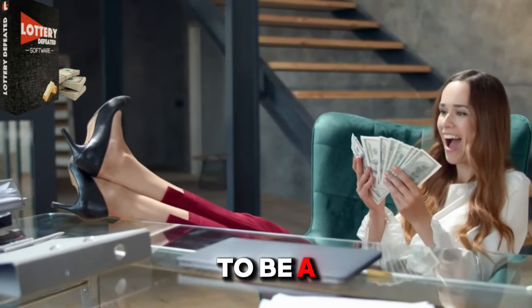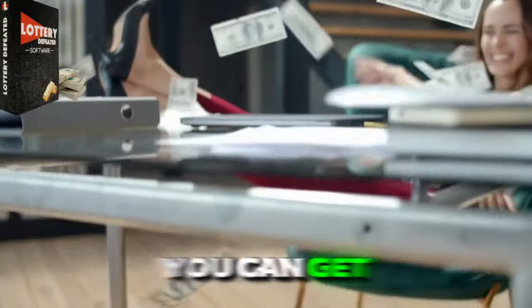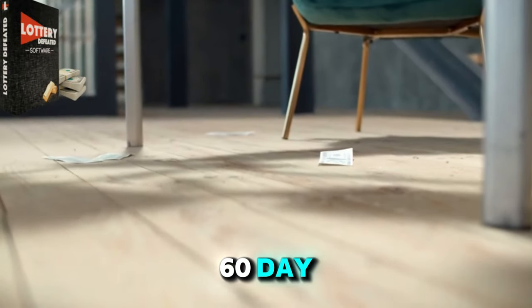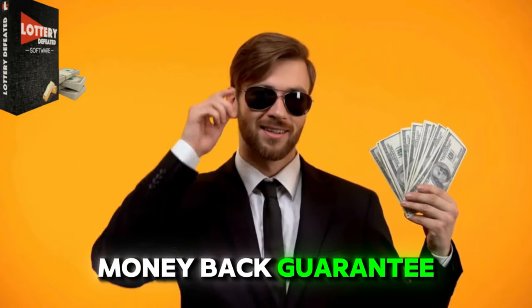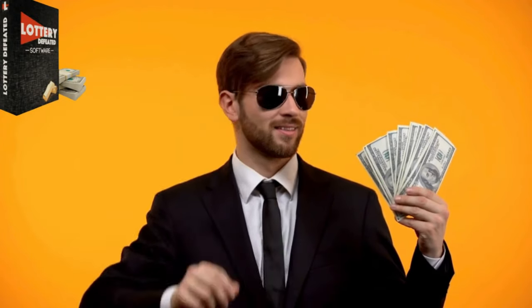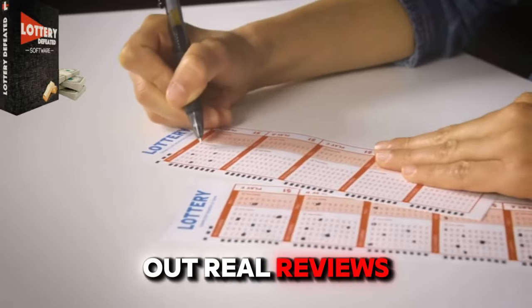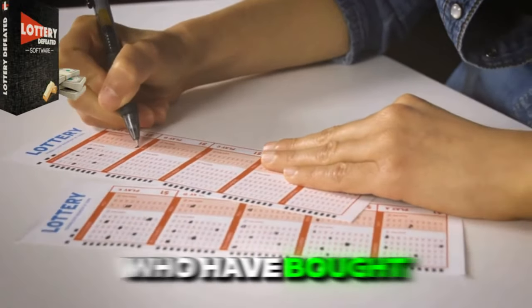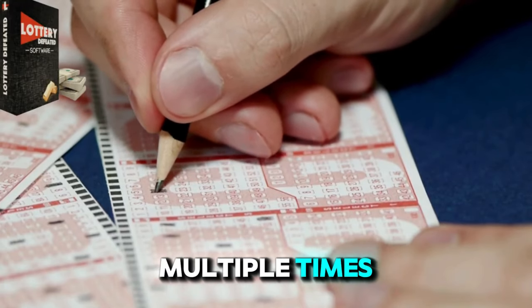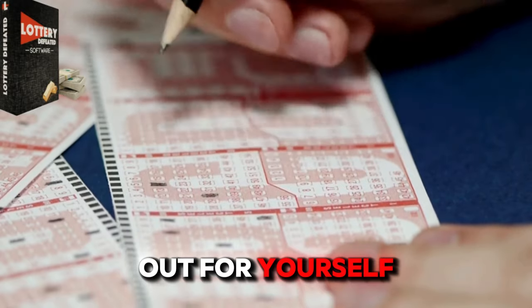You don't have to be a scientist to win the lottery. You can get Lottery Defeater on the website linked below with a 60-day money-back guarantee. That's how much they're confident in this method. Also on the official website, you can check out real reviews of people who have bought this software and actually were able to win the lottery multiple times. So if you don't believe me, just check it out for yourself.